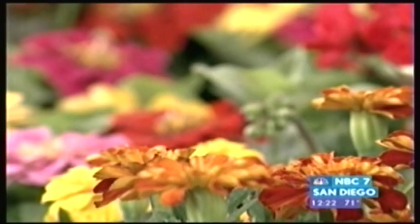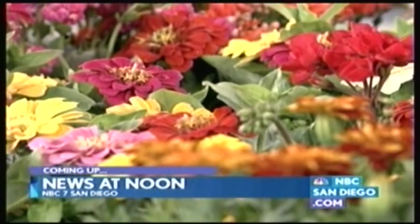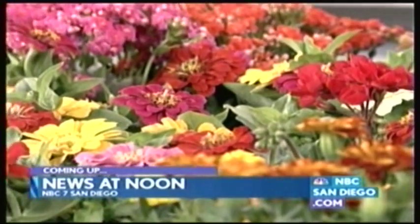Up next, easy ways to brighten up your house. It's just gorgeous — some advice on picking the right plants as well as flowers. The spring and summer seasons bring out bright colors and for some the desire to spruce up your home. Whitney, I do not have a green thumb so I could really use some of these tips. From flowers to plants, there are lots of ways to add color to your home.